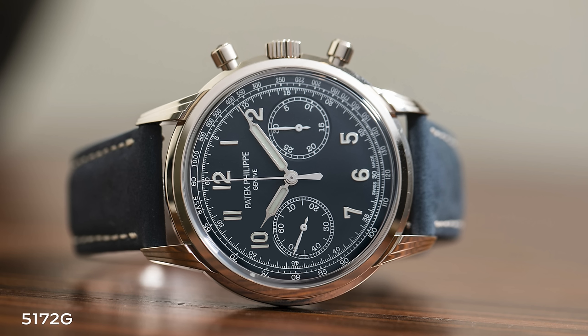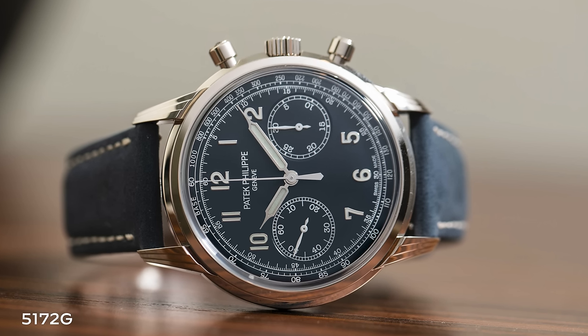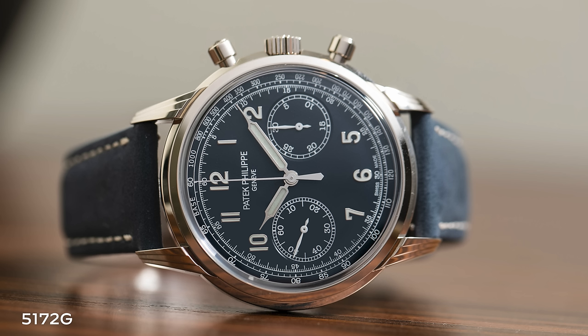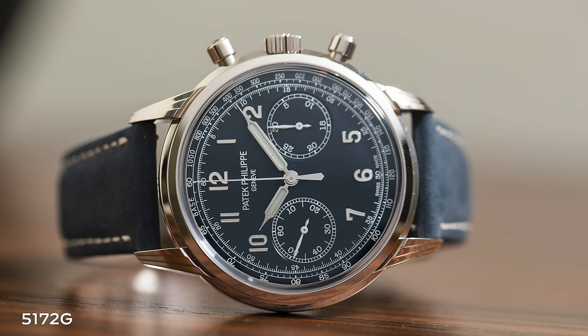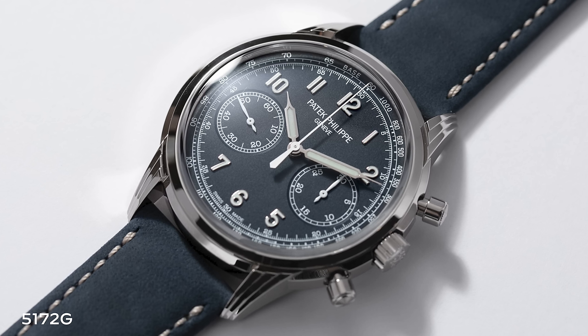The 5172, with its stepped case and 41-millimeter pump pushers, is very much a nouveau vintage watch in terms of inspirations and aesthetics, designed for what I would call the modern collector. It has really bridged the gap between the sport watch category and the strap watch category — I would call it a casual dress watch.